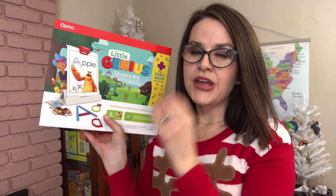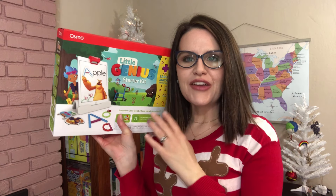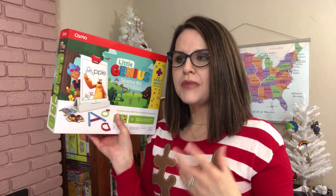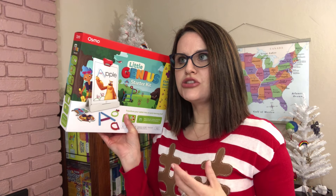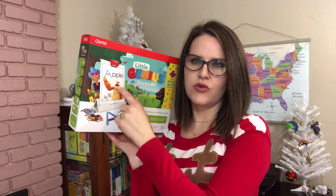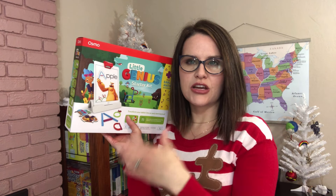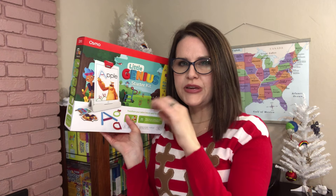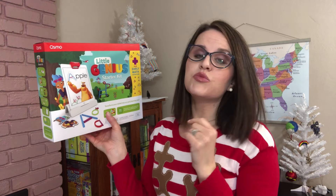If you guys are new to this channel, my son has a bit of a speech delay and we've been really trying to work with him on that. I'm hoping that some interactive play where this little character talks to him will help him piece together different words. I'm really hoping he loves it.